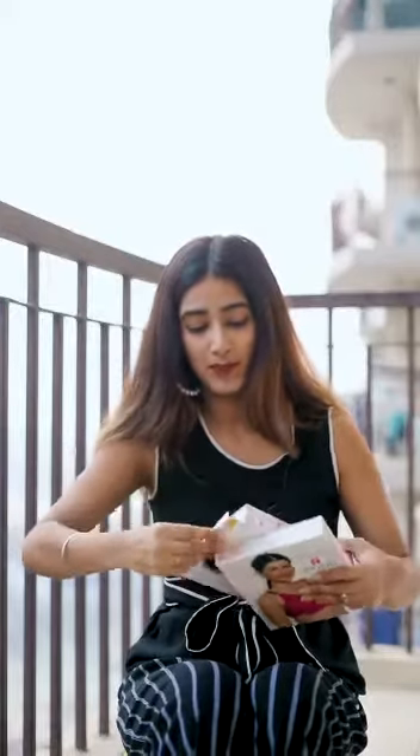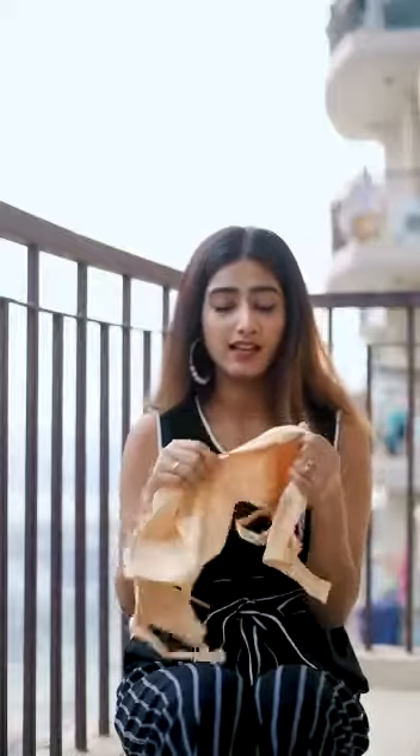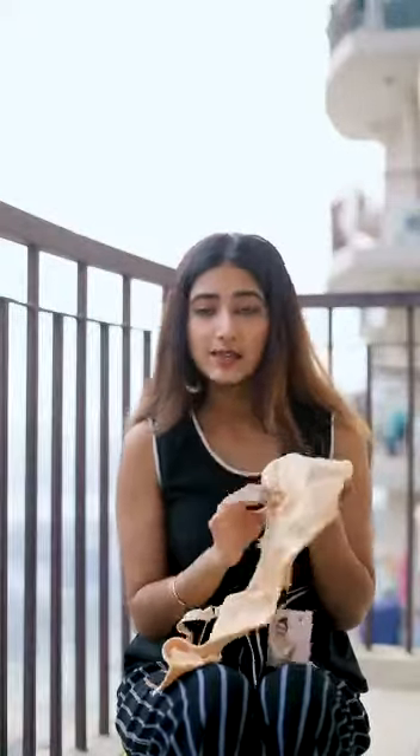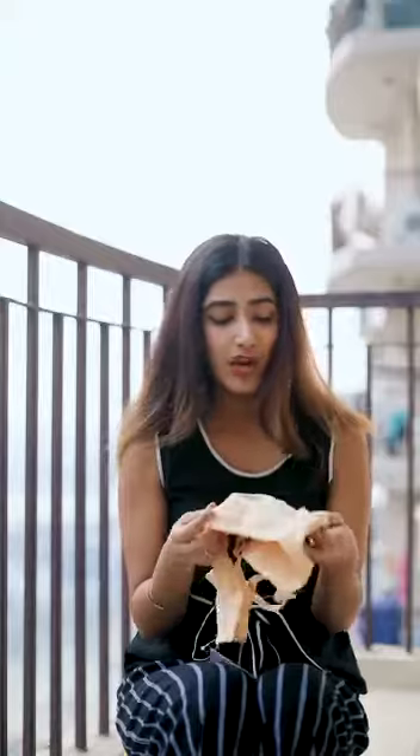First we have the N-Circle bra and they have six colours in this. We have skin colour in this and it is very comfortable. It has seamless cups and is non-wired and non-padded, so it is very comfortable. Also, it has Lycra straps, so it has no marks on your shoulders.